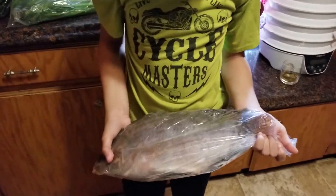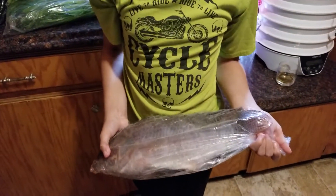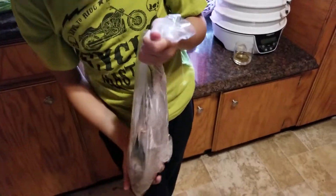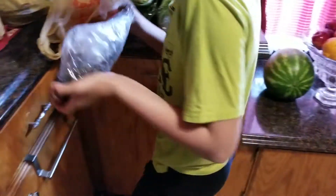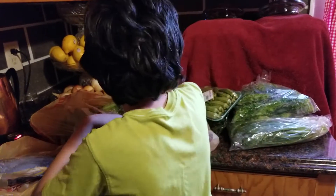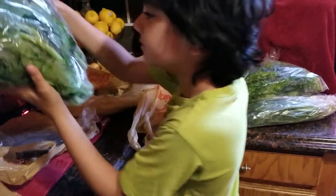I also bought a big tilapia. I'm not sure exactly how much I paid for that, but I'm just sharing with you guys what I got. We've got the tilapia over there in the back.